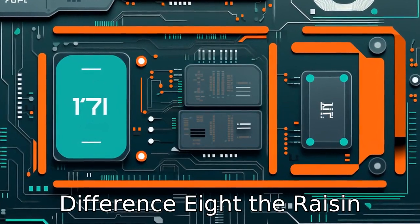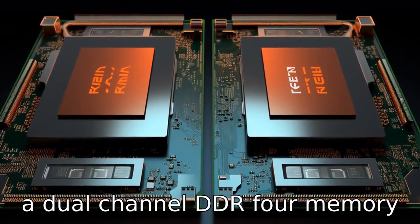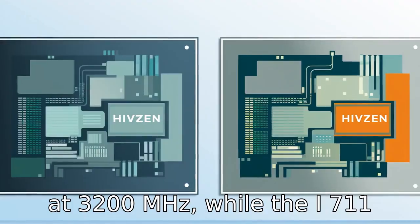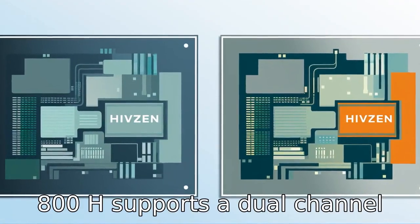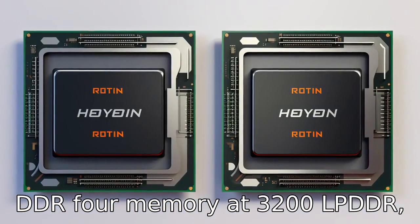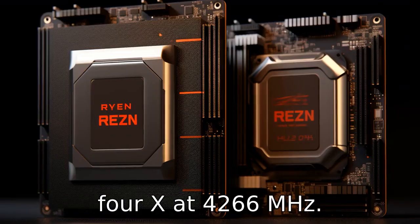Difference 8: The Ryzen 7 5800H supports dual-channel DDR4 memory at 3200 MHz, while the i7 11800H supports dual-channel DDR4 memory at 3200 MHz as well as LPDDR4X at 4266 MHz.